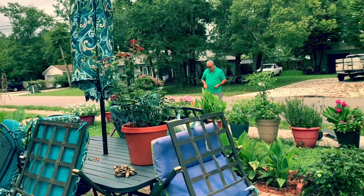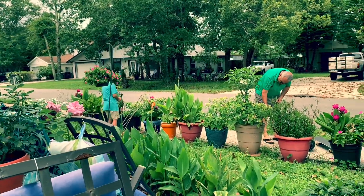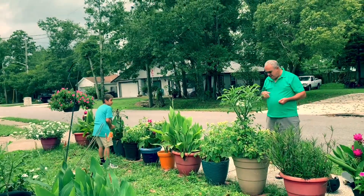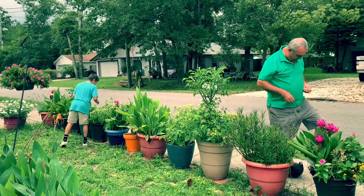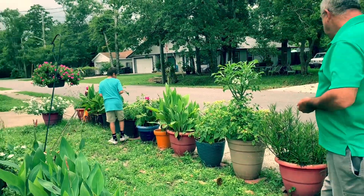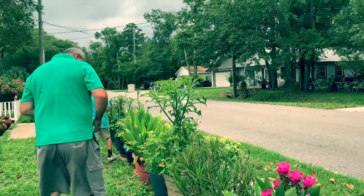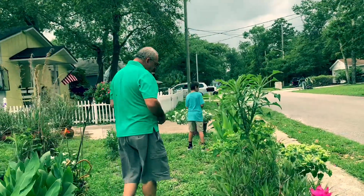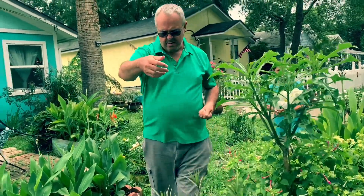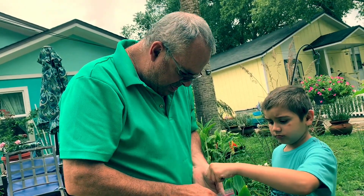Hi everybody, welcome back to my channel. This is Ingy's Home and Garden. In today's video, my grandson and my hobby is picking up the seeds from my four o'clock flowers. They are here picking up the seeds. Maybe did you pick up a bunch? Put it here in the bag — you did a bunch, oh you got a good amount!